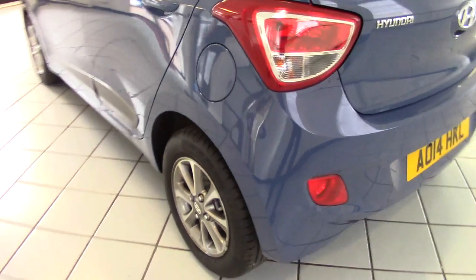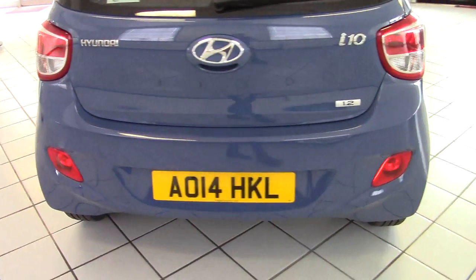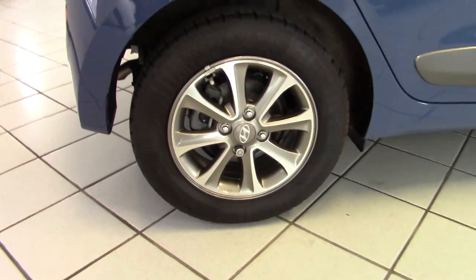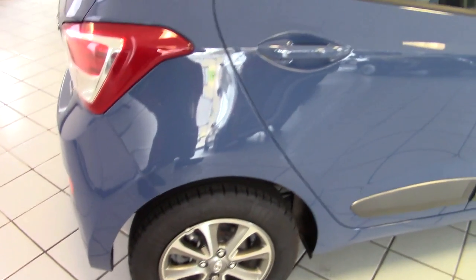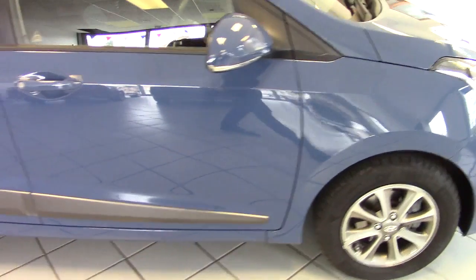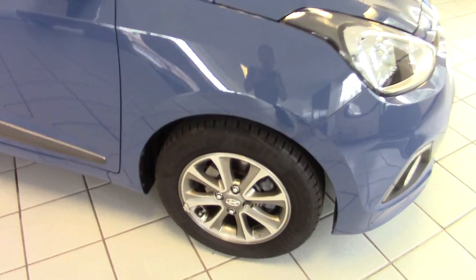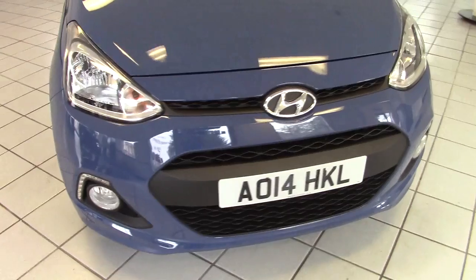The alloy wheel is in good condition with Continental tyres on it, so good quality tyres. No marks or bumps on the rear bumper. The offside rear wheel is again all in good condition. Same story along the offside of the car — all in lovely condition. And the driver's side front alloy with no scuffs or chips either.